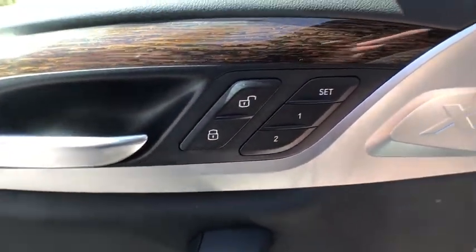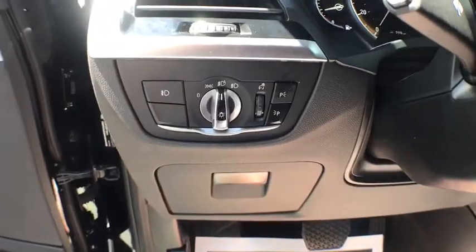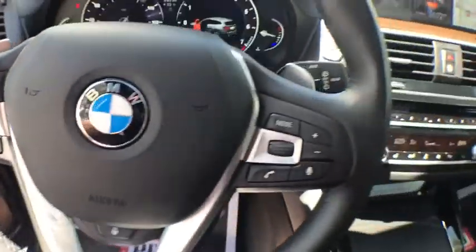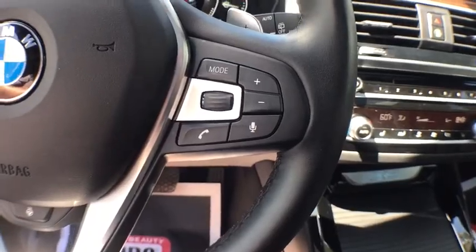Traction control, power driver's seat, power passenger seat, keyless entry, power liftgate, navigation system, leather-wrapped steering wheel, Bluetooth, power steering, cruise control.